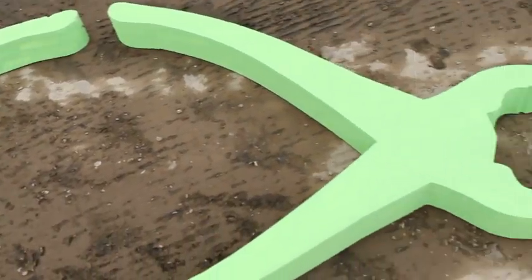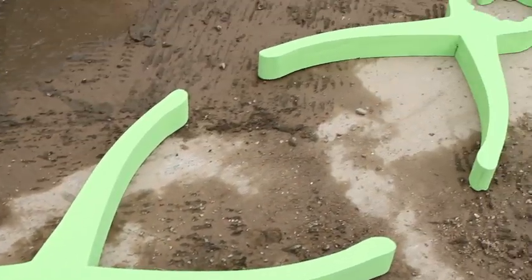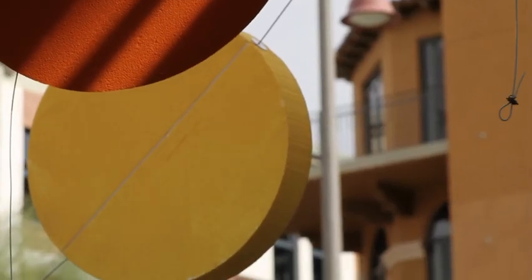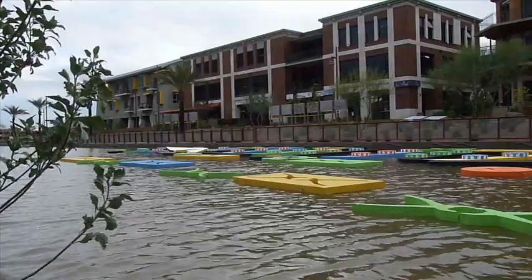Pliers in the positive and negative, along with a loose grid of colorful geometric forms, threatened by the gusts of an oncoming storm, eventually rise with the water's return.